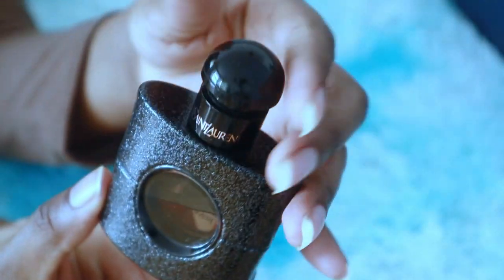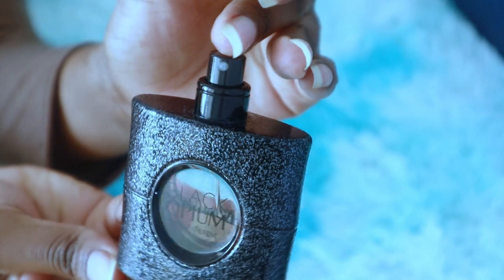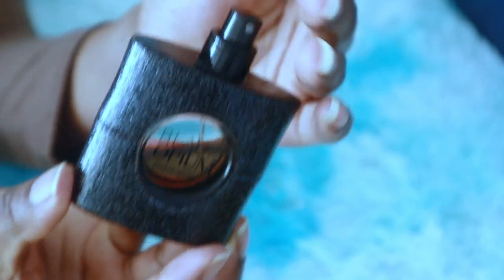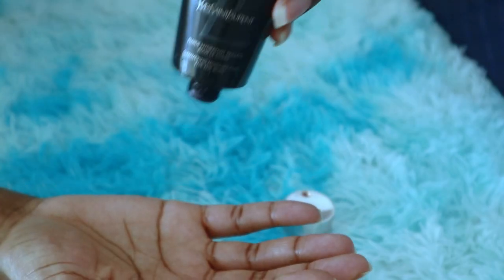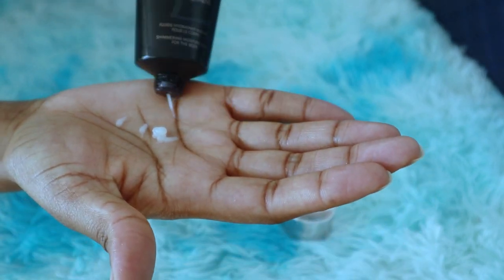I also make sure I have some perfume in my bag. Next is a hand cream — my hands are always dry, and this hand cream comes with the perfume. Because it's cold winter time, it's great to have a hand cream in your bag.